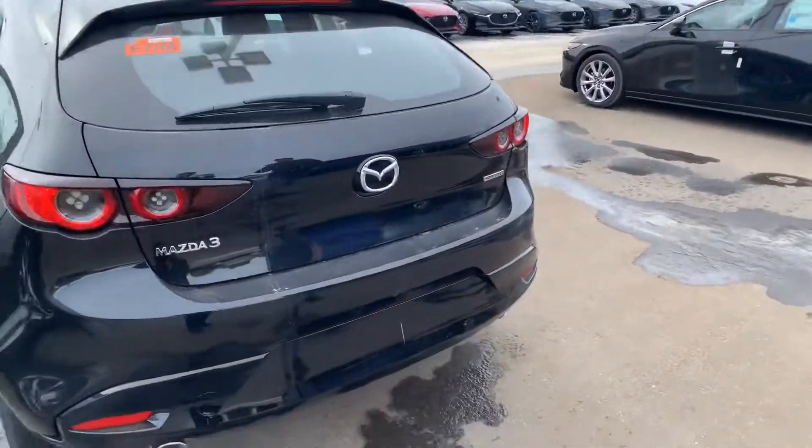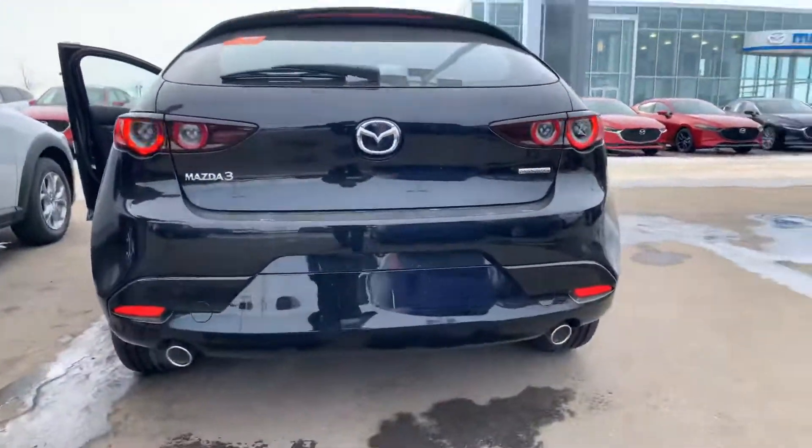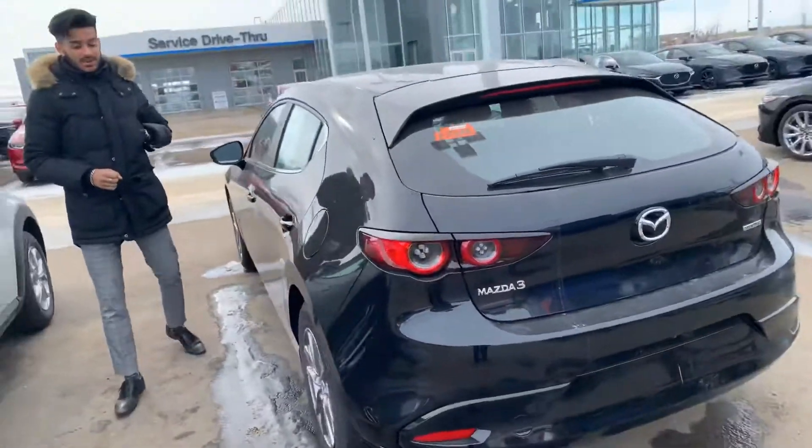Take a look at the back end of this vehicle. You can see you have the quad lighting for the taillights — really nice. Dual exhaust as well, which is impressive for a Mazda 3.